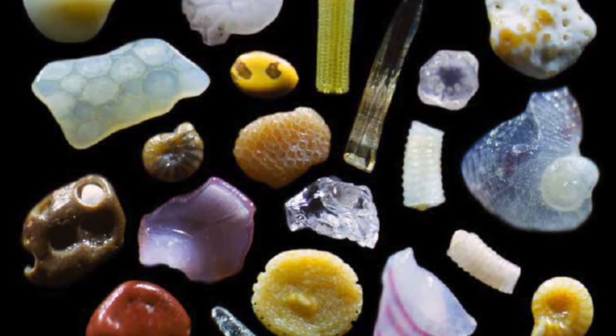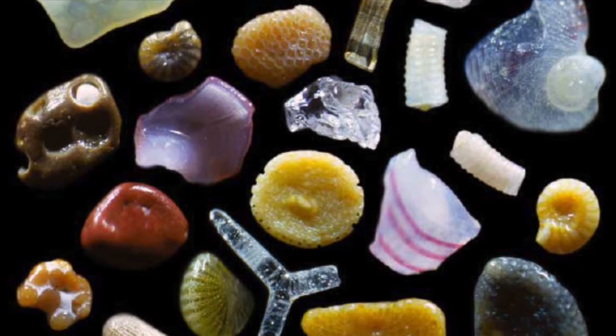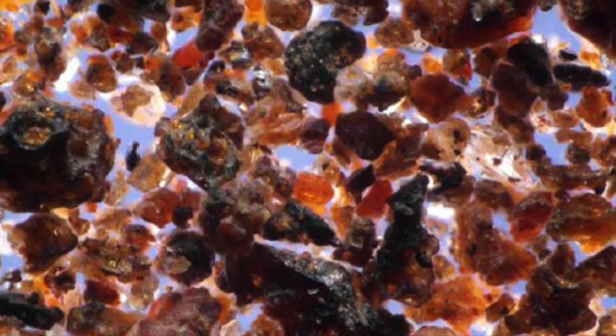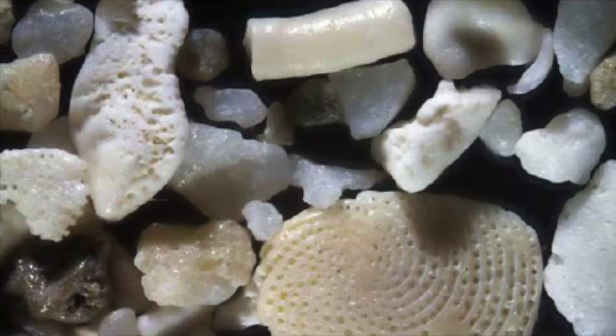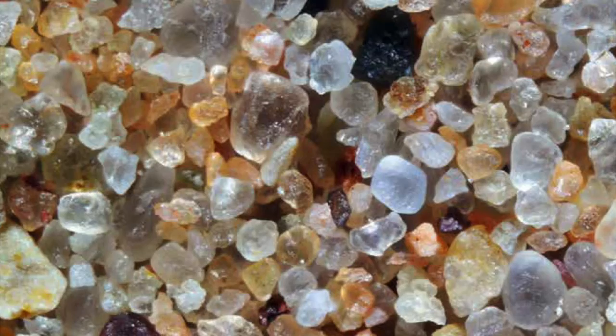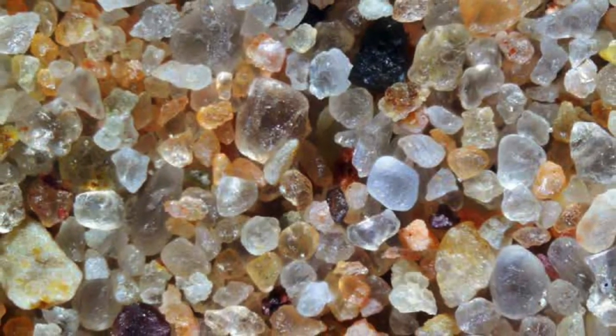In 2003, Gary Greenberg learned of my sand collection at the Science Museum of Minnesota, and I sent him some samples. That began our collaborative work. The Secrets of Sand is our most recent project. Gary's photography truly captures the beauty of grains of sand.